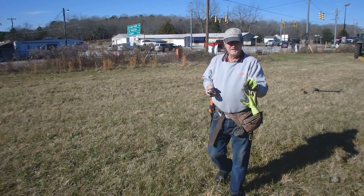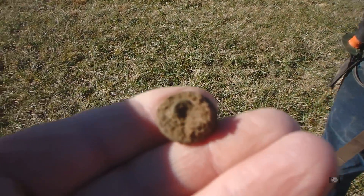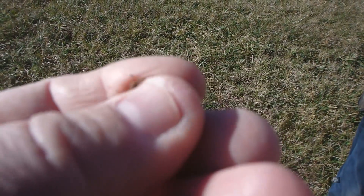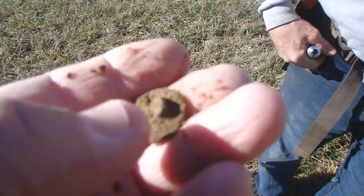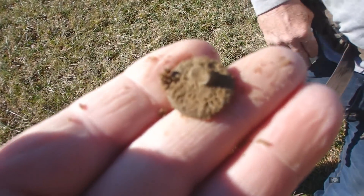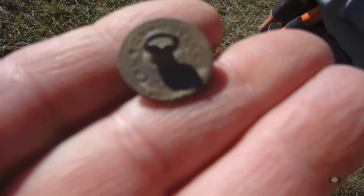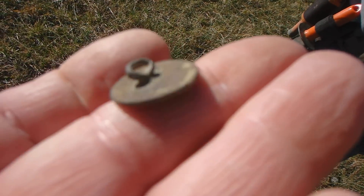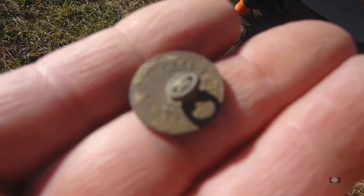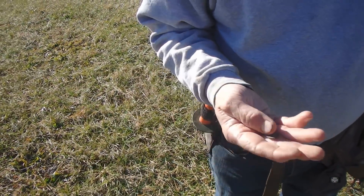Gene has got the first good find — he's got a gooder. Got himself a flat button, and he's got the shank on it. That looks like it's going to be 1800s. Let's see if we can get this cleaned up. Yeah, that cleaned up really nice. Nothing on the front, but it's got that nice shank on it. It says 'Standard Imperial' — that's the best I can make out on the back. Pretty button, buddy.